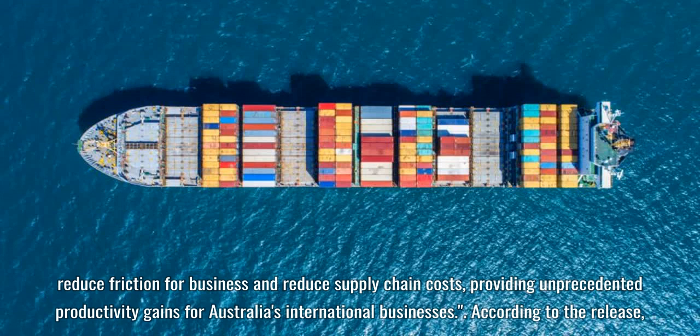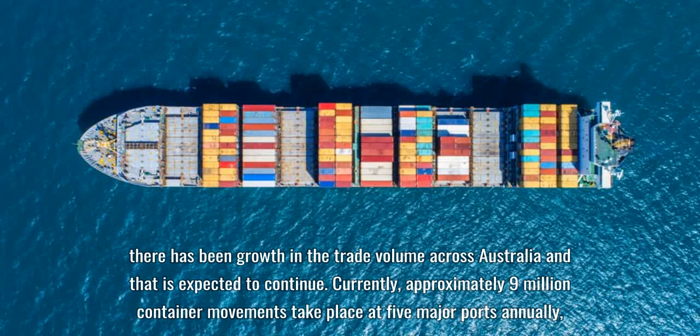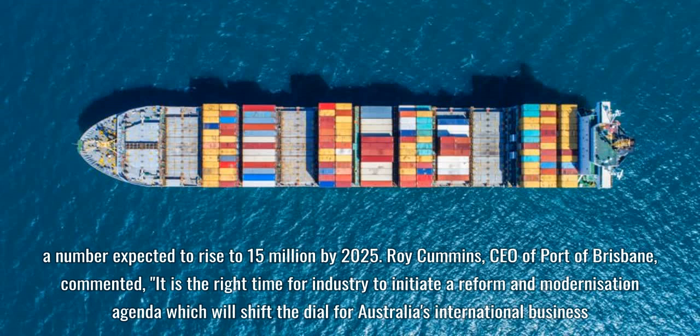According to the release, there has been growth in trade volume across Australia and that is expected to continue. Currently, approximately 9 million container movements take place at five major ports annually, a number expected to rise to 15 million by 2025. Roy Cummins, CEO of Port of Brisbane, commented that it is the right time for industry to initiate a reform and modernization agenda which will shift the dial for Australia's international business.